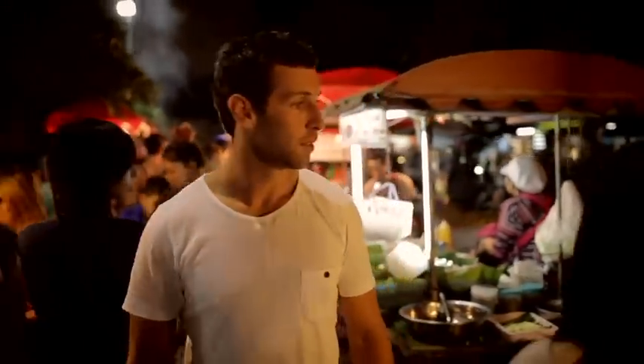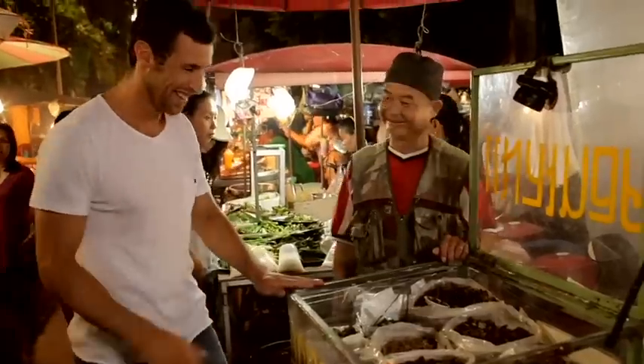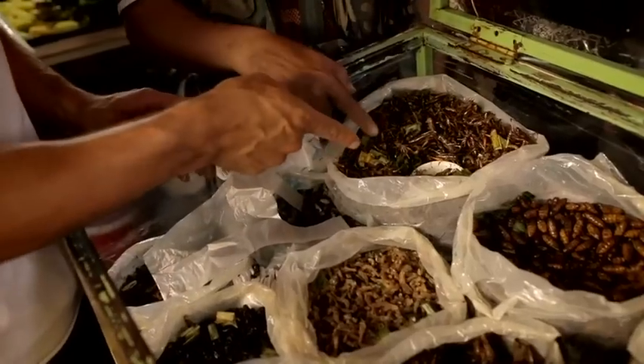For dinner, the local night market is a great place to find a snack and sample some local delicacies. What's this? Ants? Soup? Yep. Grasshoppers. It's good? Good. It's good. Absolutely.